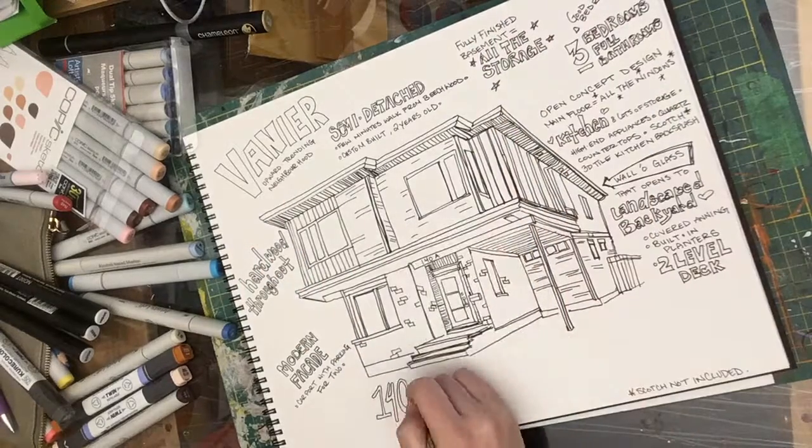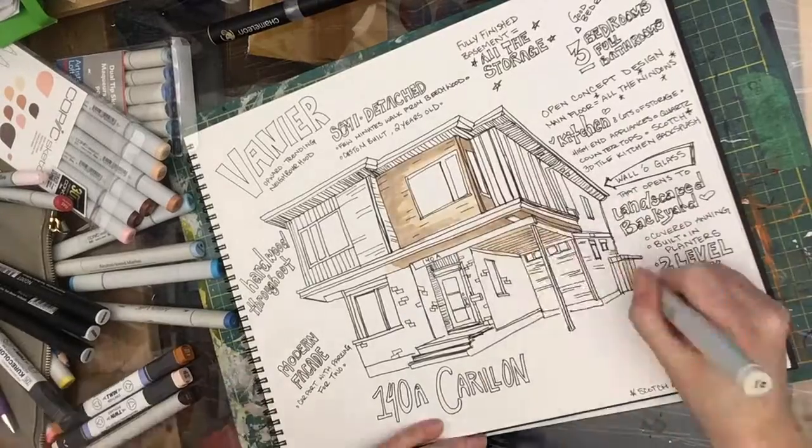The main floor has lots of windows, a really functional kitchen with lots of storage, appliances, and quartz counters.